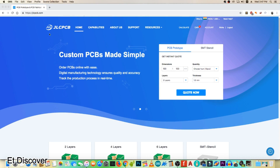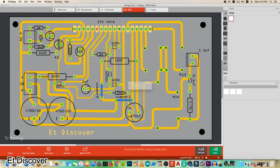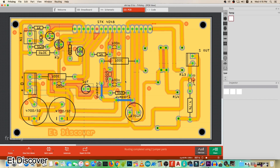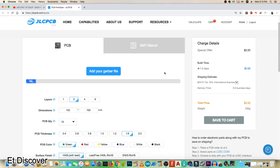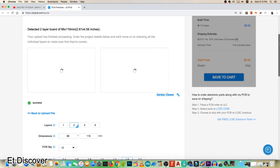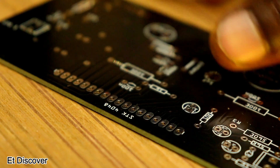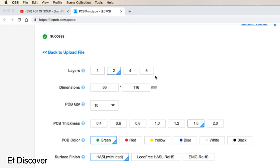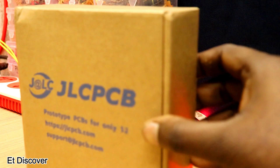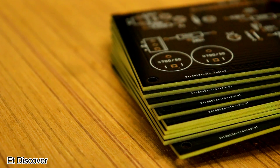This video is sponsored by JLCPCB. When I realized this circuit was very useful for me, I made a PCB layout according to the official diagram, exported the Gerber file, and uploaded it to the JLCPCB website. They are a professional PCB manufacturer offering PCB manufacturing for 2, 4, and 6 layers, worldwide shipping at a suitable price — only $2 for 10 PCBs per order.